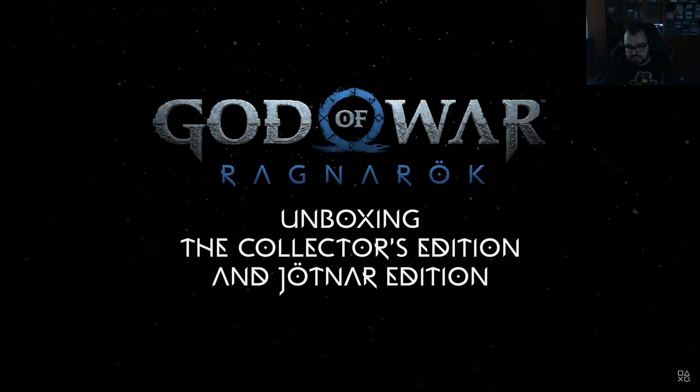There's a collector's edition. Hello everyone — I am Ryan Hurst, I play Thor in God of War. And that's the art director for God of War Ragnarok. Why are there two boxes? Two unboxings — the collector's edition and the Jotnar edition.